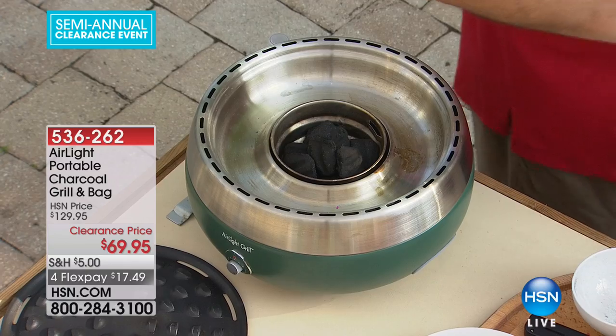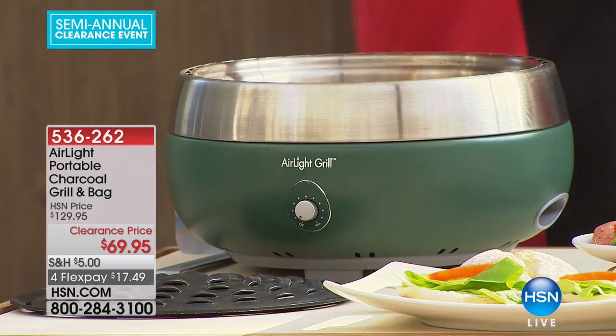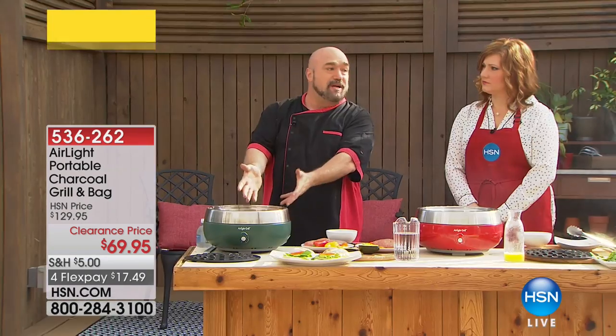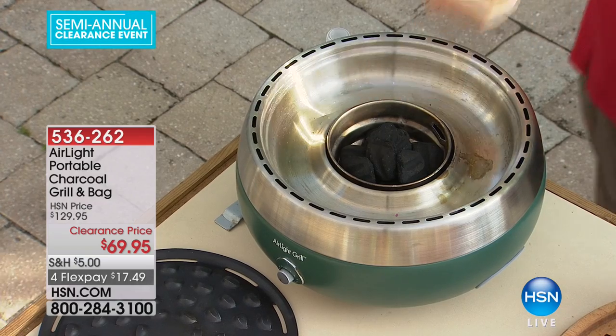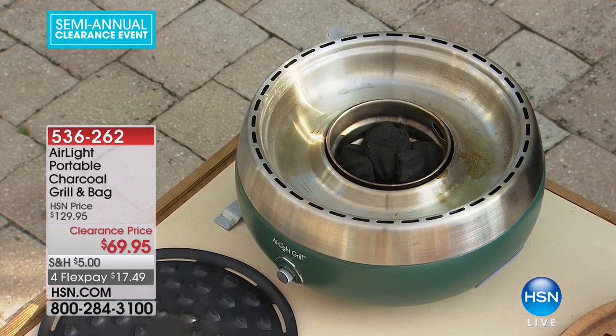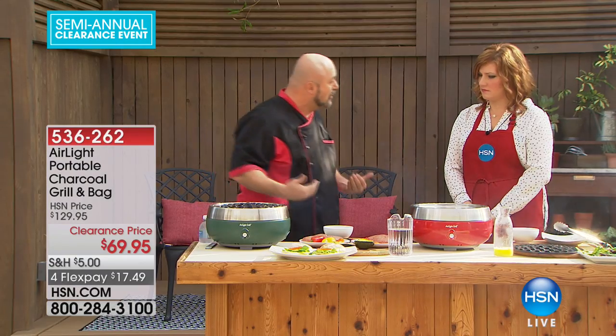This is now the experience we're all used to with charcoal — I have my lighter fluid lit, it's lighting my charcoal, and it's going to take its sweet time. In about 10 or 15 minutes, this will be ready to cook.